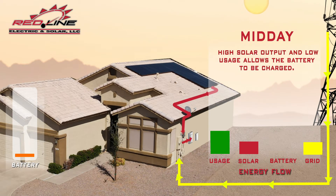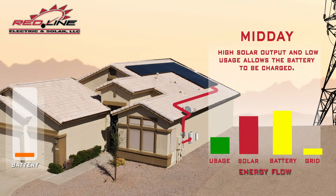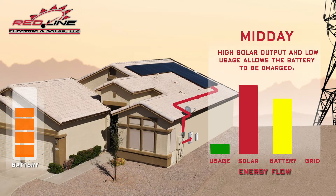At midday, with the sun high in the sky, solar panels reach max output. Meanwhile, energy needs are low, as people are usually out of the house. Lots of surplus power is generated, which is used to charge the solar battery. The home also avoids importing power, which tends to be expensive from midday onwards under time of use plans.